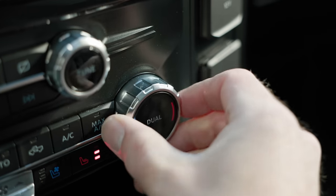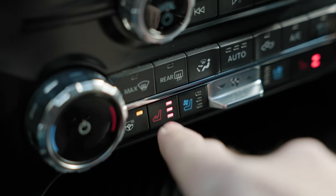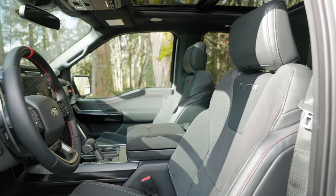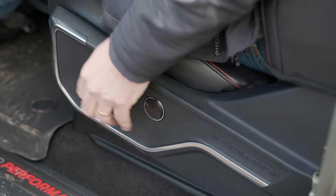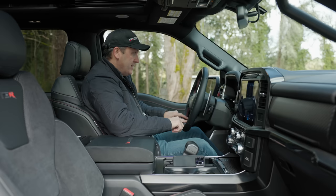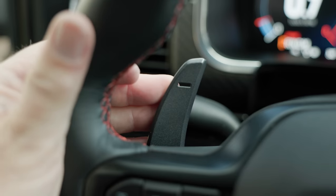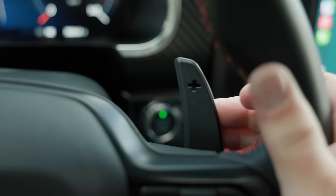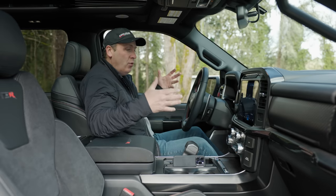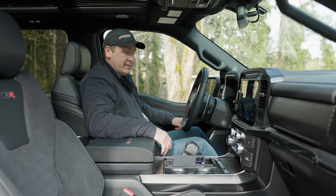We have dual climate control, seat coolers, seat heaters, and a steering wheel heater. The seats are very comfortable — they're made by Recaro and are very adjustable. The steering wheel is wrapped in leather with accent stitching and a center marker. The paddle shifters are big, chunky, and metallic — they move with the wheel. Overall, this whole interior effect is just straight up what you expect from a Raptor. I really like this inside.